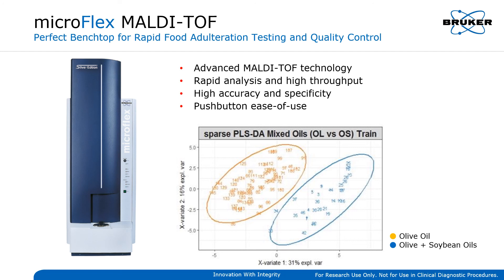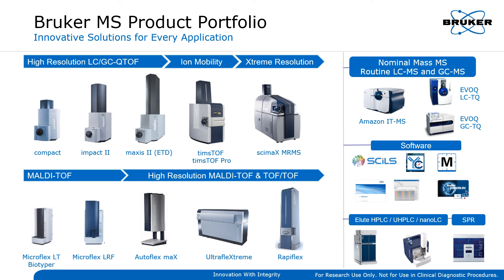Bruker's Biotyper system, also based on MALDI-TOF technology, is a market-leading solution for fast and reliable identification of microorganisms such as bacteria, yeast, and fungi. Bruker's LC/GC-MS and MALDI-TOF solutions are complementary to Bruker's NMR and FTIR instruments, providing high sensitivity and, in many cases, even better compound identification capabilities. With unparalleled technological depth and a diversified product portfolio, Bruker can offer an effective and complete solution for almost every food testing application.